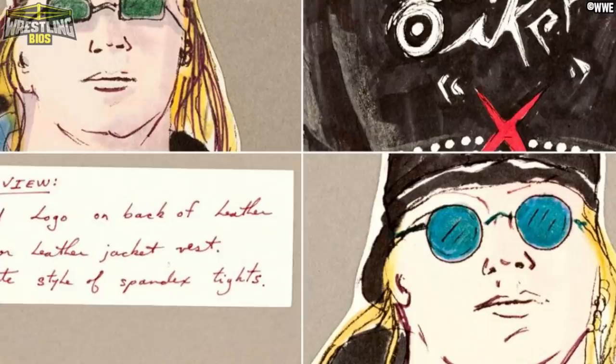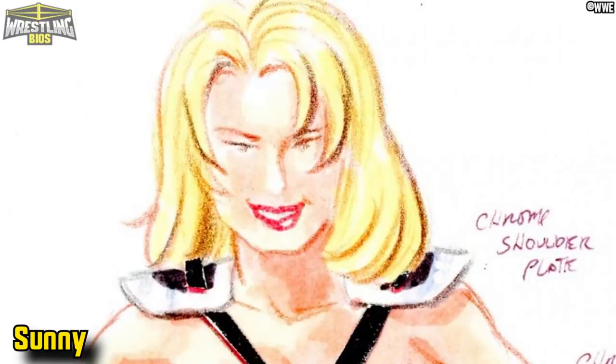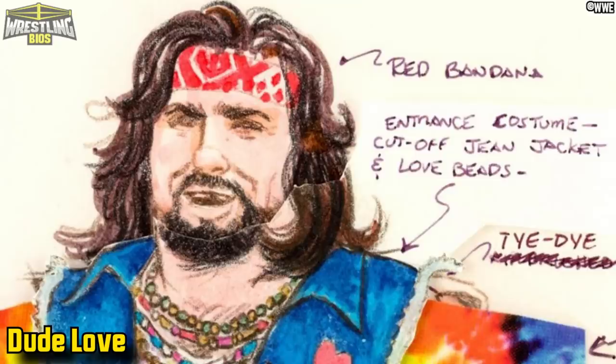Also, you've maybe seen these before — these have been on the WWE website for quite some time, so if you're someone who already has a keen interest in this type of thing then you probably won't find anything new here. Just thought I'd give you a heads up so you don't waste your time. So let's get to it — here's some early concept designs for a selection of WWF superstars.